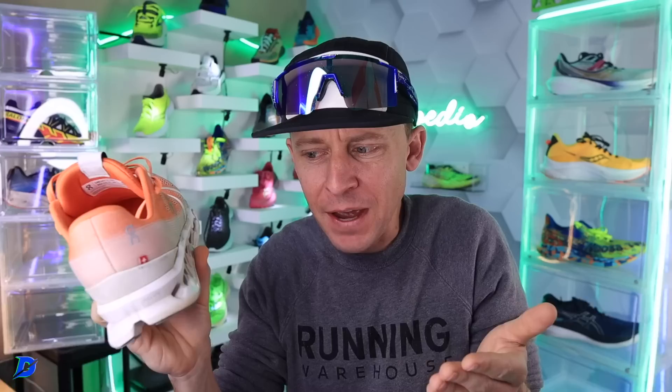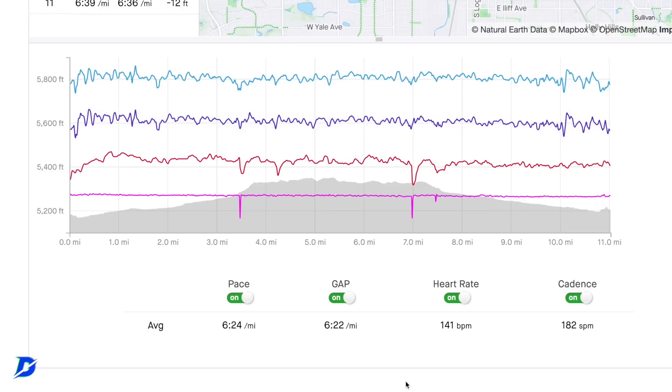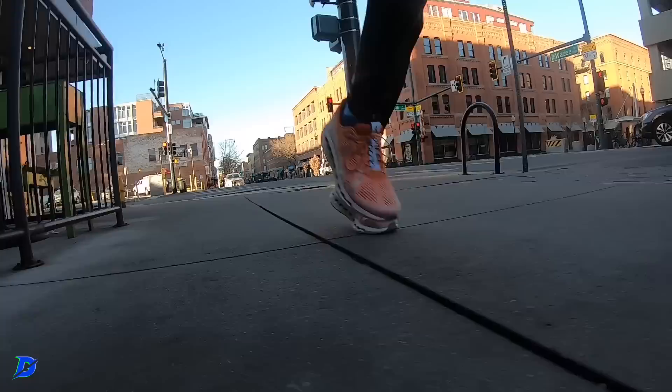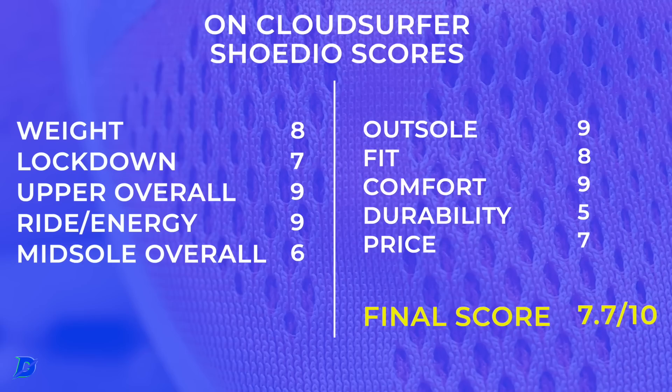I did a long run yesterday — 22 miles at 7:30 a mile — not crazy fast. But in this shoe I also did a tempo run at around 6:20 a mile. I took this shoe at different paces this last week and I'm blown away. I'll put the full review scores up on screen right now. We'll break it down — midsole, price point, etc.